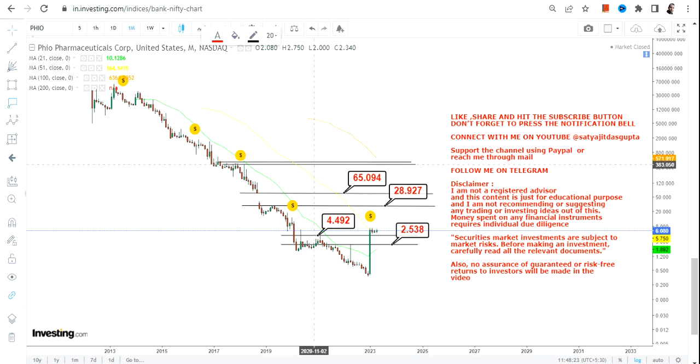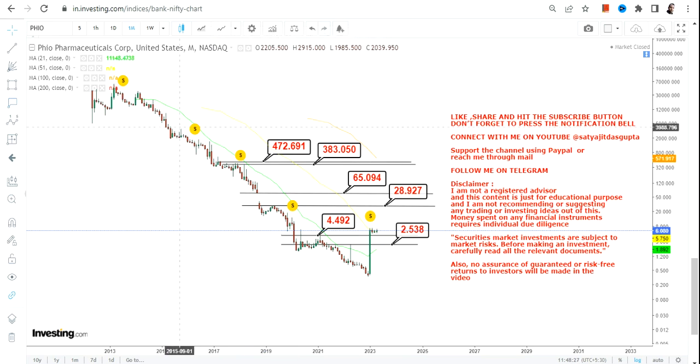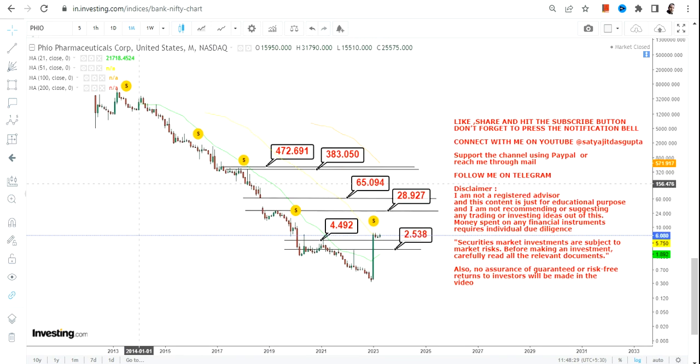If the stock starts trading above $65, we have two big targets to look at: it will start with $383 and can go up to $470 moving forward.